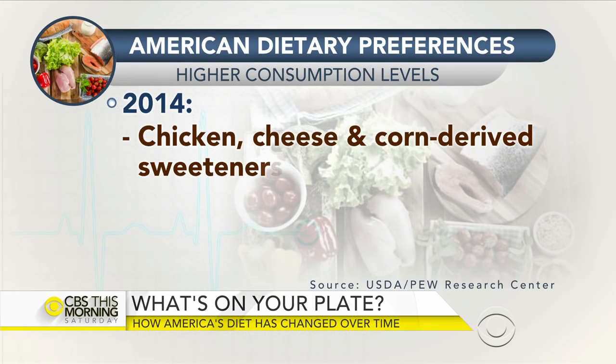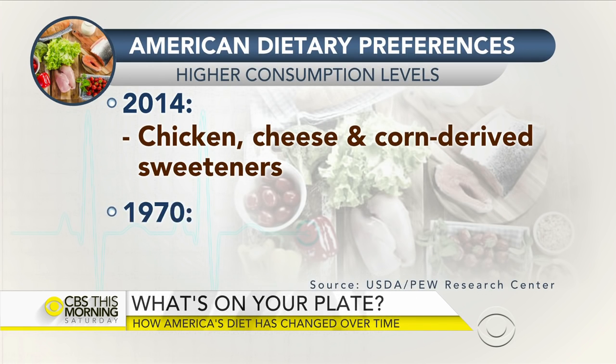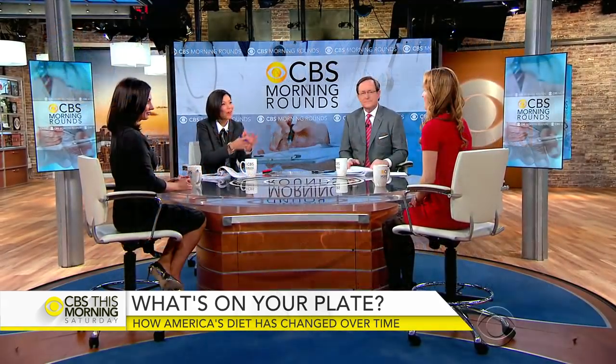Next up: the American dining table. Much in life has changed over the last 30 years, including our food preferences. The Pew Research Center, using U.S. Department of Agriculture data, looked at how America's eating habits have evolved over the decades. In 2014, we preferred more chicken, more cheese, and sweeteners derived from corn. Back in 1970, it was more beef, more milk, and more cane sugar. So what does this practically mean? Well, we're changing, but not necessarily for the better.